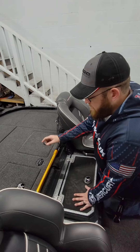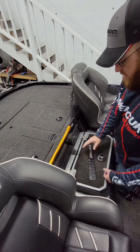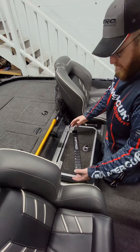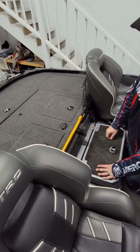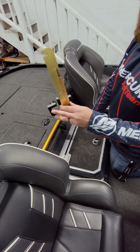Another cool piece — a ruler. Simple idea, but I can measure my fish right here down off the deck without worrying about them jumping out. Stuff that ruler back in there and it doesn't mess up anything.